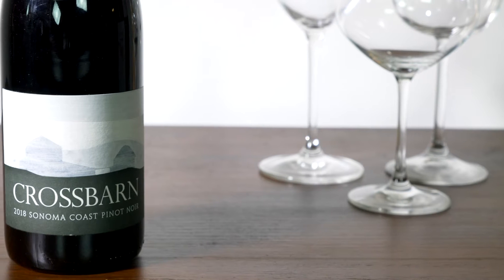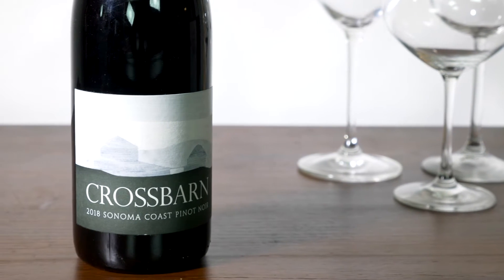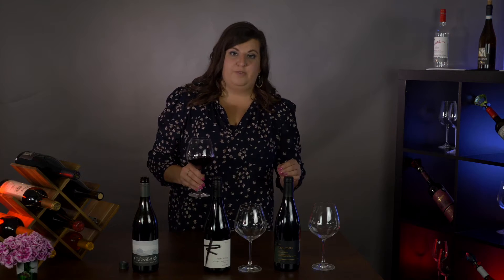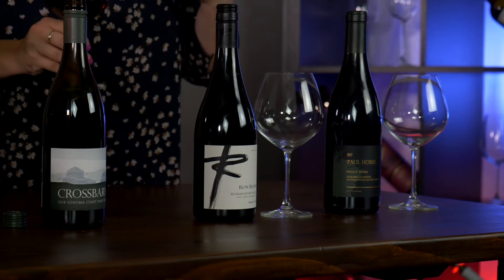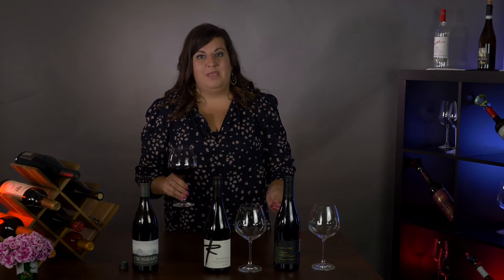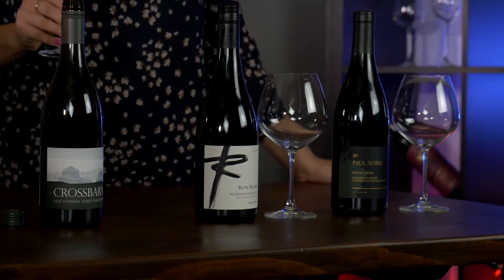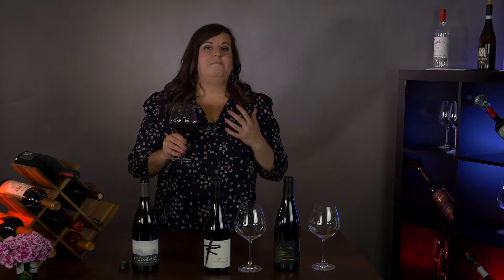Our first wine of the flight is Paul Hobbs Cross Barn 2018, from Sonoma County and more specifically the Sonoma Coast region. One of the things all three of these wines have in common is that they were all harvested at night and by hand, so there is love and care taken at every level. Pinot Noir is quite a sensitive grape, but let's give this one a whirl.